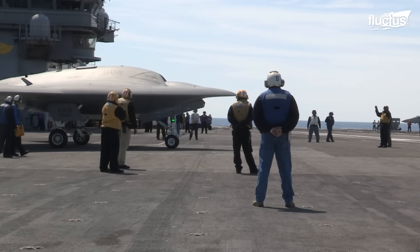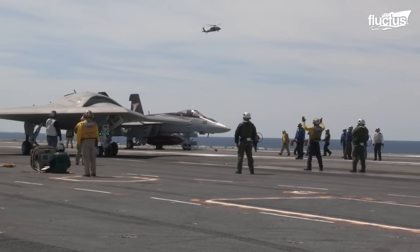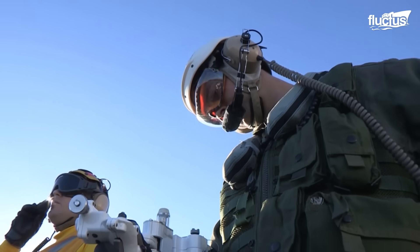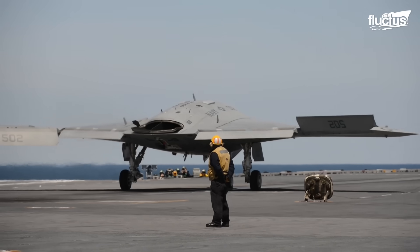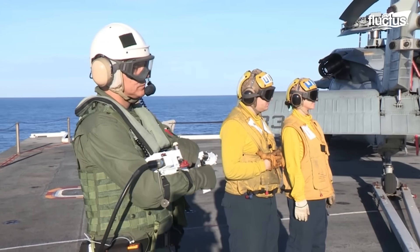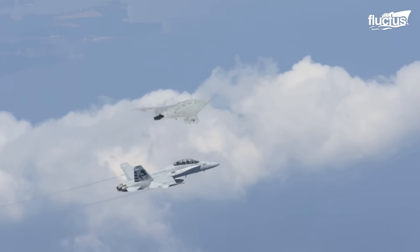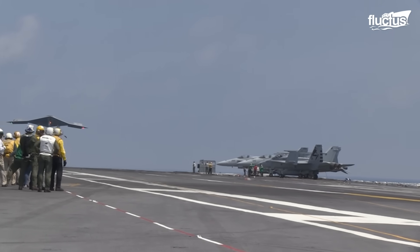The X-47B's first launch and recovery from the USS George H.W. Bush marked a historic milestone — the first time an unmanned aircraft had ever operated from a carrier. On that occasion, it was guided by a specially trained pilot standing on the flight deck. Although the program did not advance beyond the demonstration stage, the X-47B represented a vital step in preparing the Navy for more advanced autonomous capabilities.